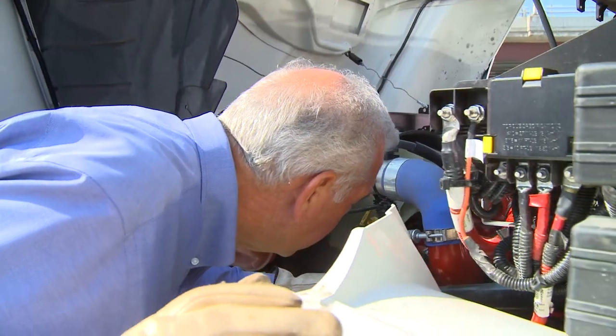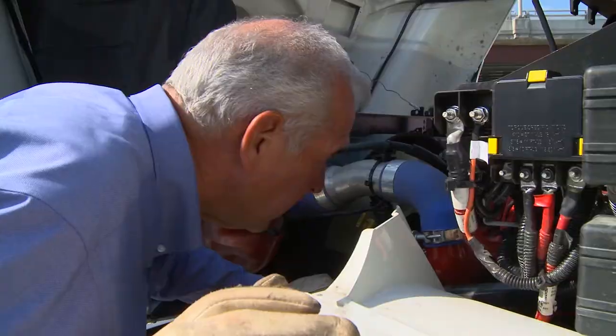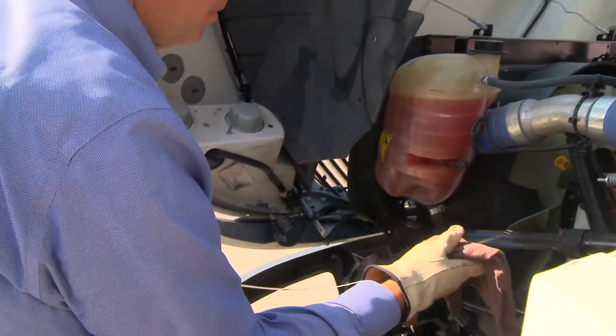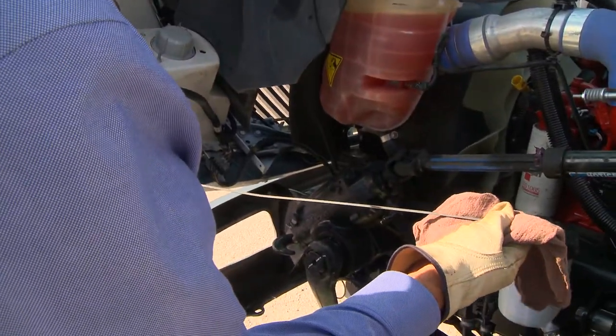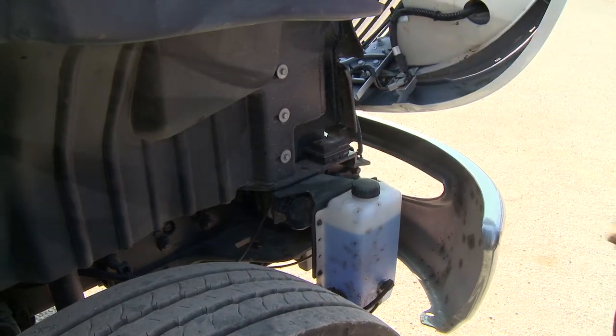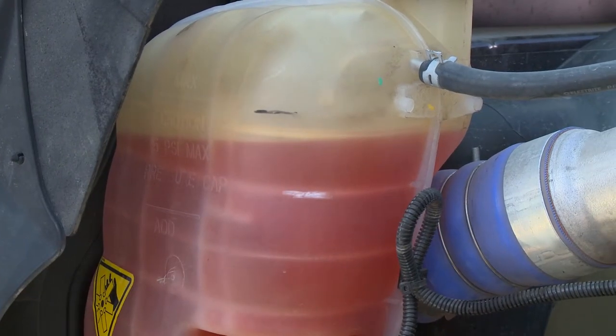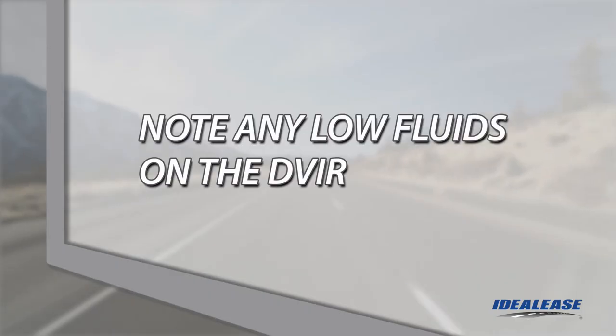Under the hood, check fluid levels including oil level, coolant level, and windshield washer fluid level. Check the oil level to make sure it is above the low mark — if you need to add oil, don't overfill above the full mark. Check the washer fluid to make sure it is full. Check the radiator overflow tank and make sure the radiator coolant level is above the low mark. Some vehicles are equipped with a sight glass to check coolant level. If the unit is low on coolant, write up the condition on your DVIR.